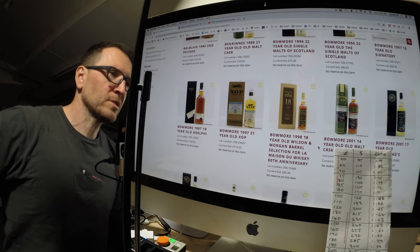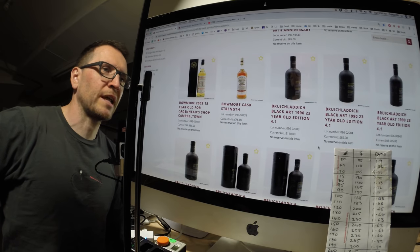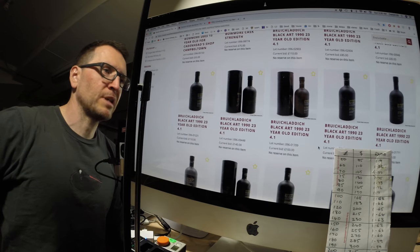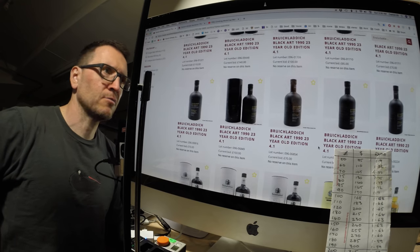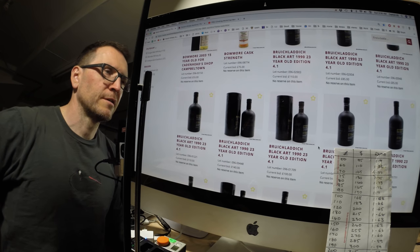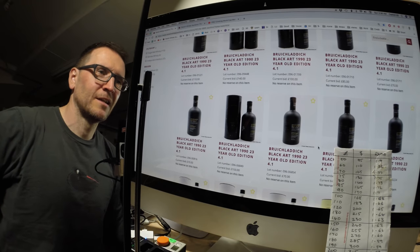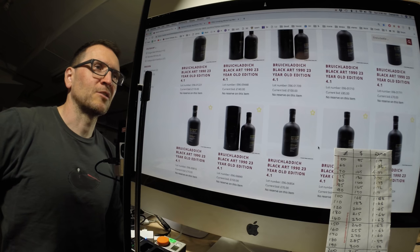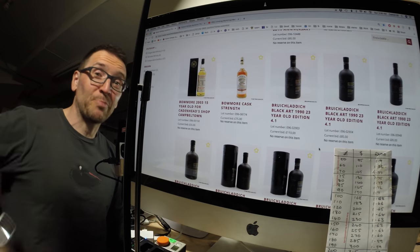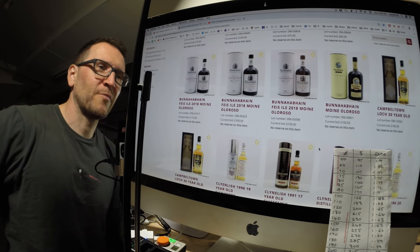There are a lot of independent bottles here, which sometimes suggests bargains. The Bruichladdich Black Art 4.1 — I was amazed how many are in the auction, 13 or so. Normally I see three or four. Still quite a few well under 100 pounds; I'd expect these to be selling at £200-210. So possibly you get a cheap Black Art. The Mòine Oloroso normally goes for about £130 to £150.